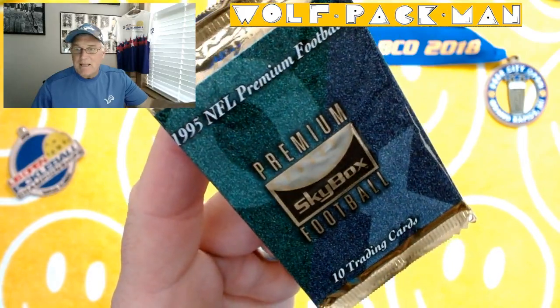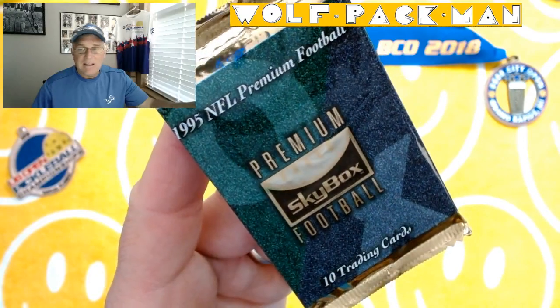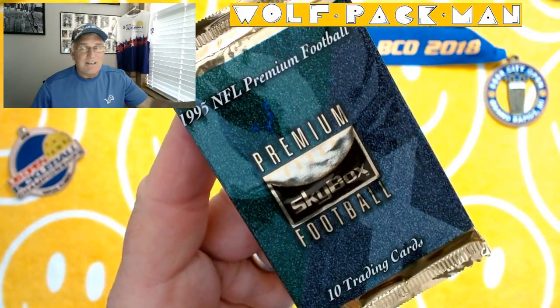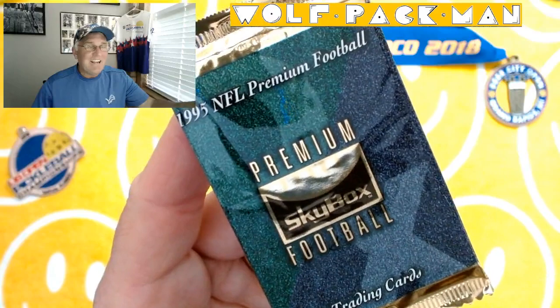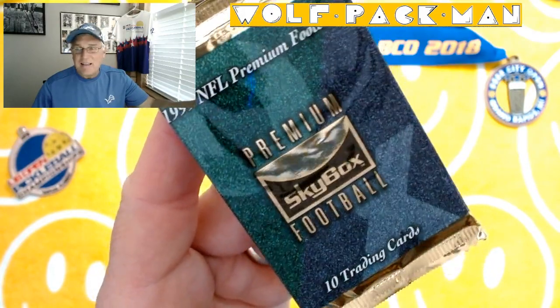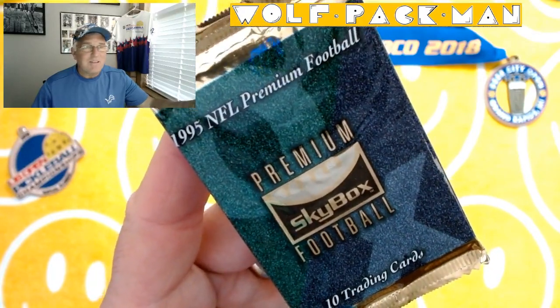I'm not too thrilled with the pack itself because there's no players on the front. I like those packs with players on the front. But still, ten cards, a premium product, right in the middle of the junk era. 1995, so that's a 28-year-old pack. It's not even half as old as me, but that's okay.